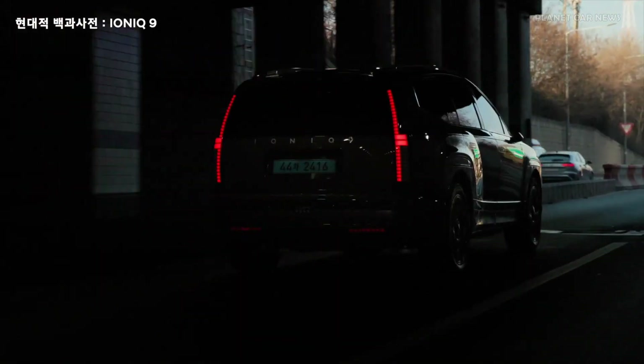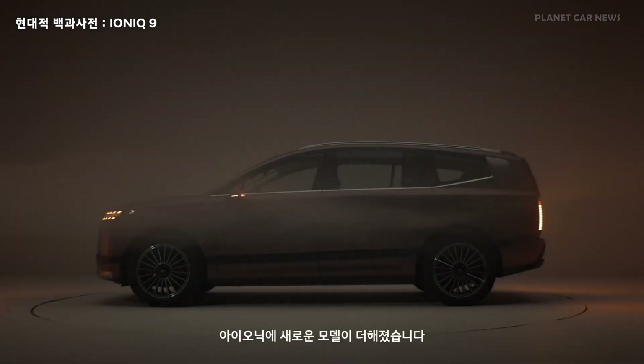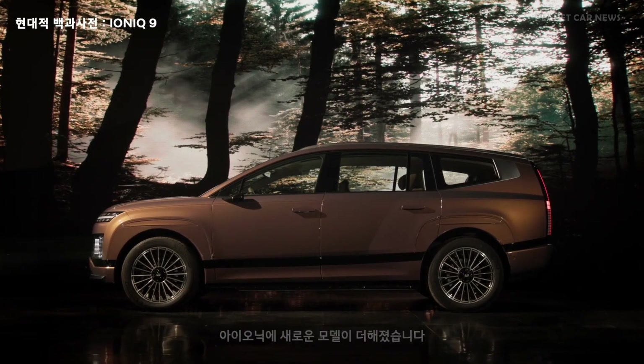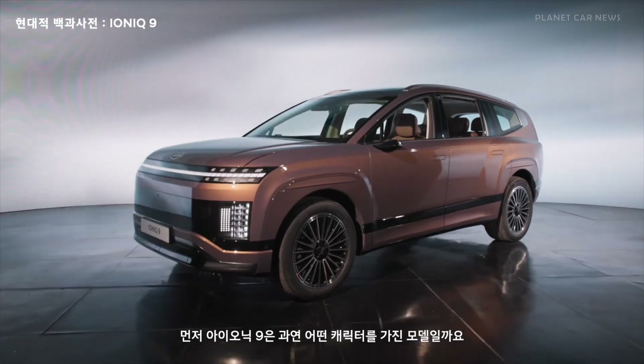The long-range RWD model features a 160 kW rear motor, while the long-range AWD version adds a 70 kW front motor for enhanced traction. The performance AWD variant boasts dual 160 kW motors, enabling acceleration from 0 to 100 km/h in just 5.2 seconds.